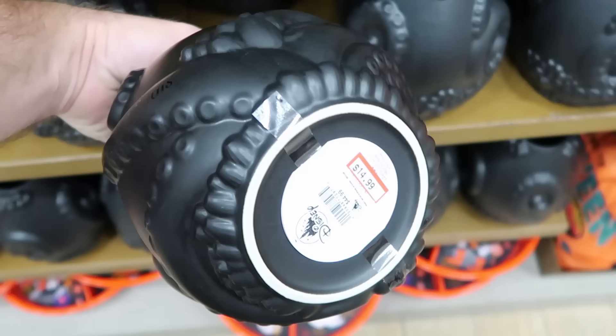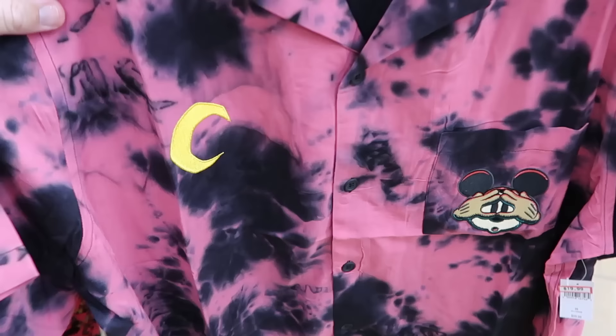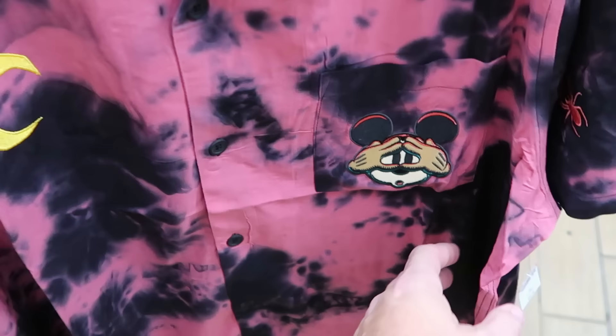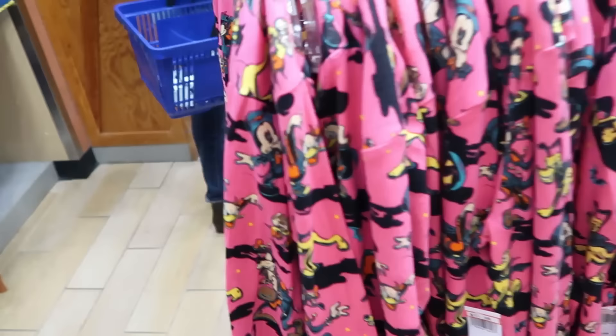They even have an Ursula vase that says 'Poor Unfortunate Souls' with all Ursula's tentacles, $15 from $45. Up front are short-sleeved button-down shirts from Halloween with Mickey embroidered playing peekaboo, a moon, and embroidered cobwebs at $20 marked down from $60.